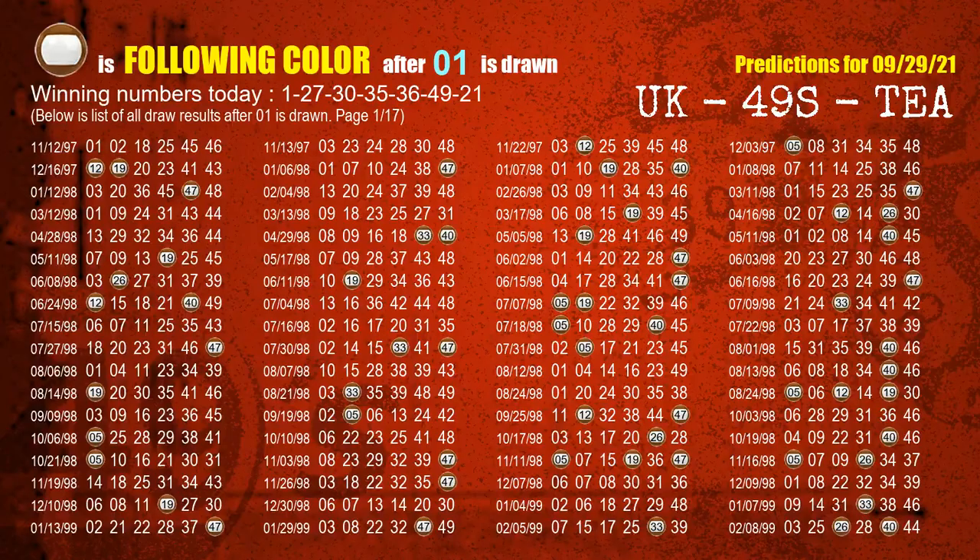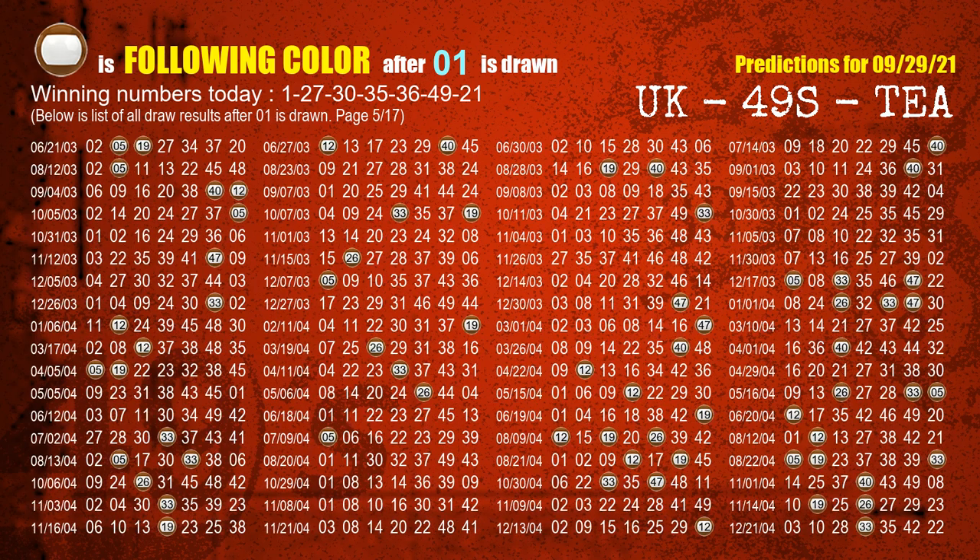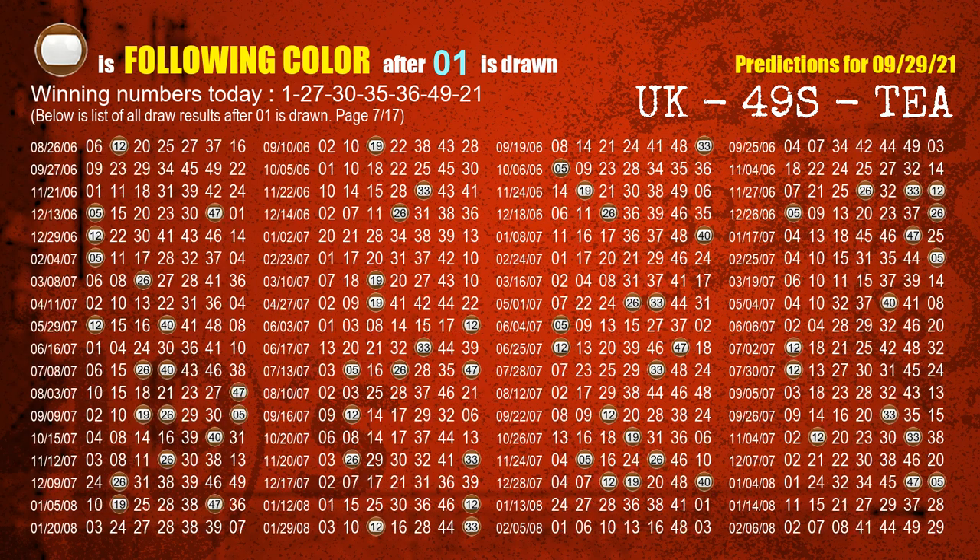Besides following ones, we need more clues for the winning numbers of the next draw, so we find out the most drawn ball color through today's result. Following ball colors refer to the color of those numbers being picked on the next draw after this one. The first winning number is 01 — we list all draw results after a draw with 01 as a winning number. The most frequently following color is brown when 01 is the winning number in the last draw.